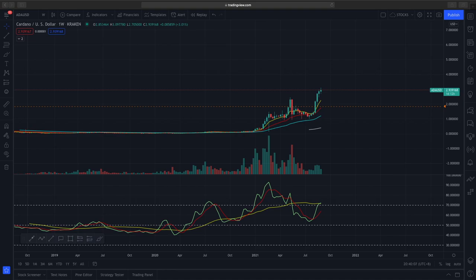Cardano right now is trading about $2.94 and it's a cryptocurrency that competes with Ethereum. On the fundamental side of things, Cardano recently enabled smart contracts, which gives more use cases for Cardano and puts it in better competition with Ethereum.